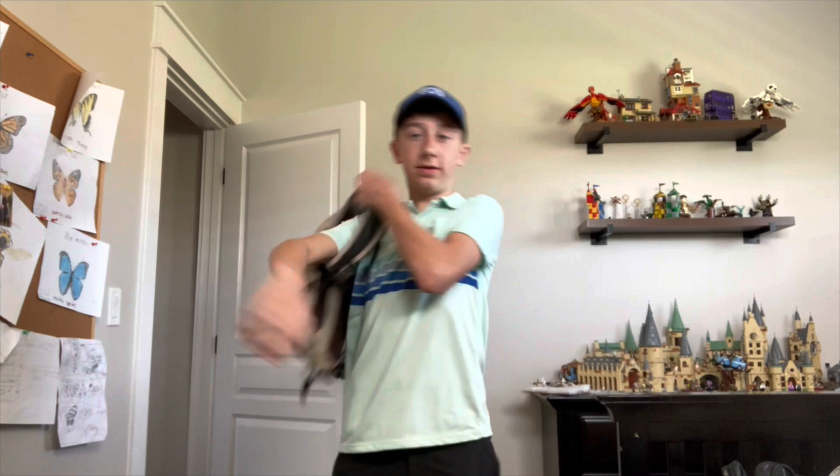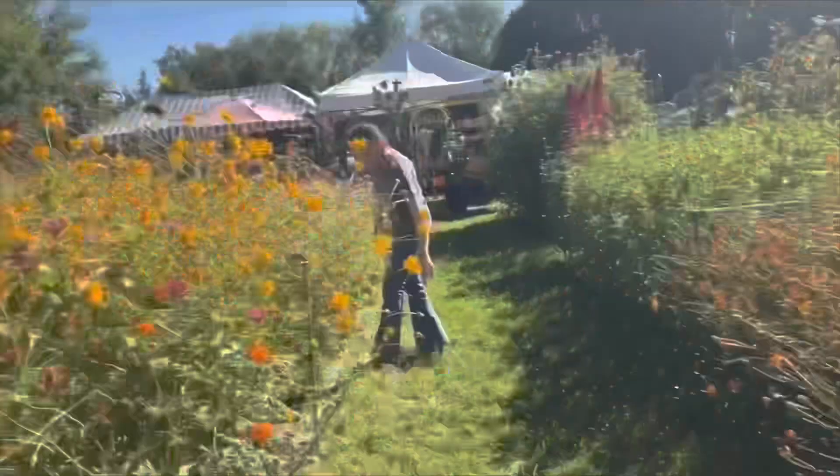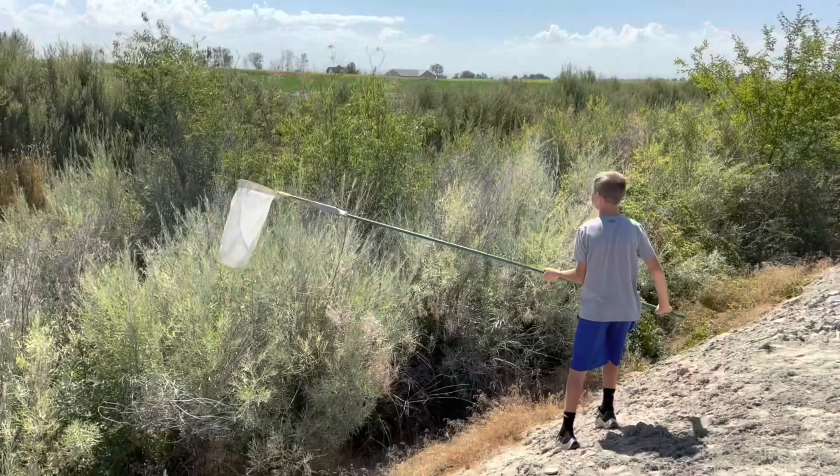It's a beautiful day outside and it's supposed to get up to 80 today. I'm gonna go outside and catch all the bugs that I could find. I got this backpack with some containers in it and I got my net. We're gonna go outside and go look for some bugs.